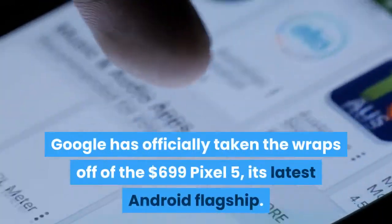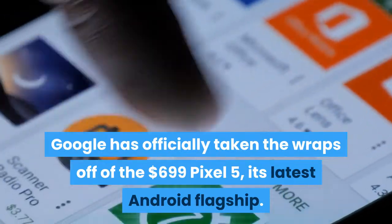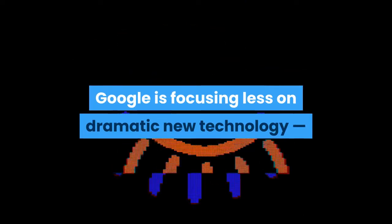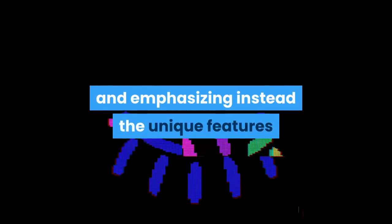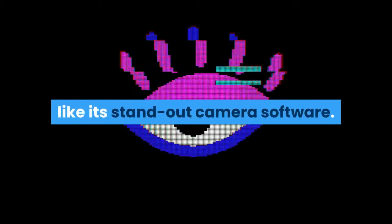Google has officially taken the wraps off of the $699 Pixel 5, its latest Android flagship. Compared to last year's Pixel 4, Google is focusing less on dramatic new technology — like the much-hyped Motion Sense gestures on last year's model — and emphasizing instead the unique features that already help set the Pixel apart, like its standout camera software.